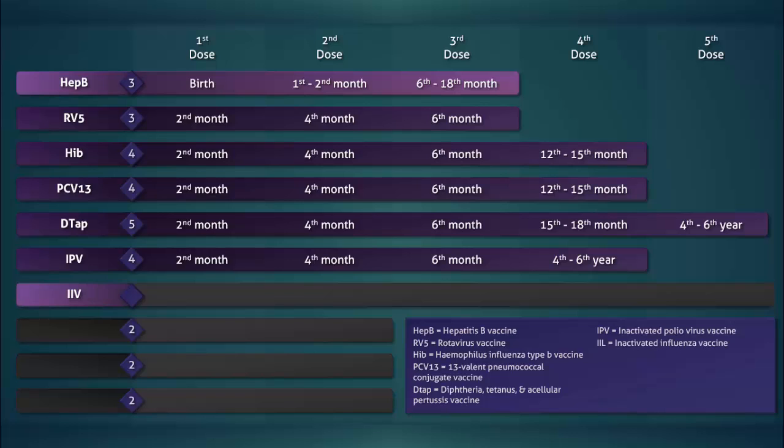Next is the inactivated influenza vaccine. It is the only vaccine routinely initiated at the sixth month. The second dose is given one month after the very first dose. If the child does not receive the second dose, then two doses are given the following year. Thereafter, only one dose is given annually.